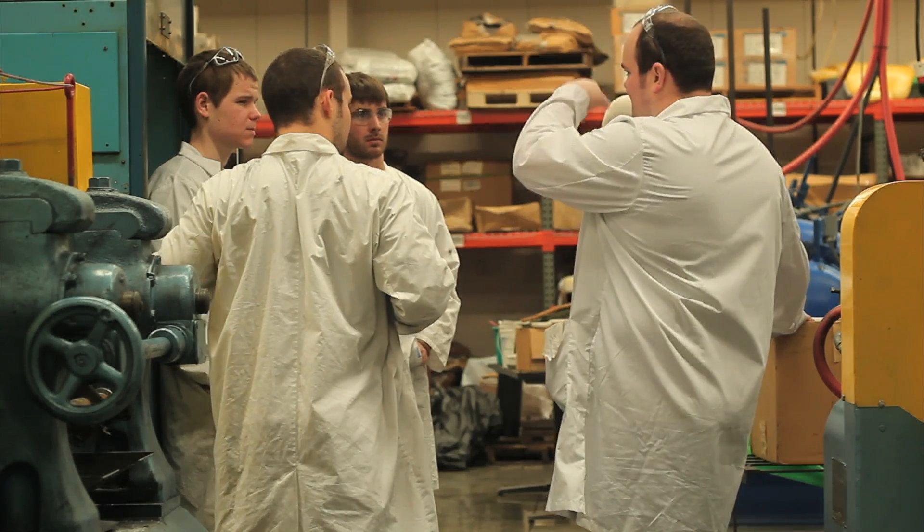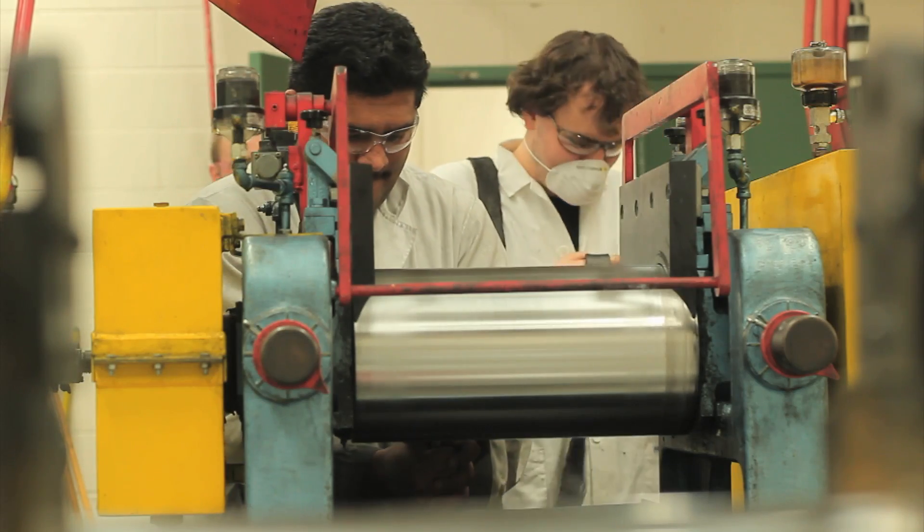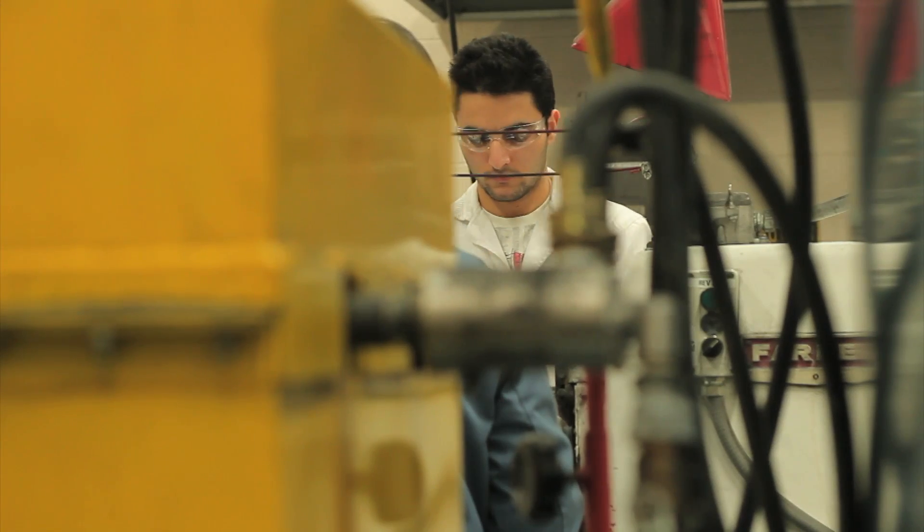On their second intern, we're expecting them to actually have contributions to the company. So the first intern, they're working. Second intern, they're developing, they're saving money, they're doing cost-save operations, that kind of thing.